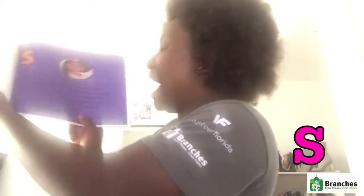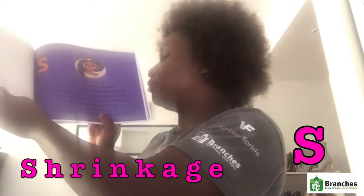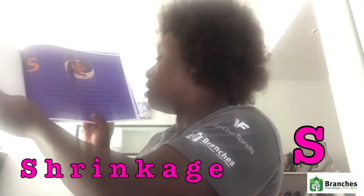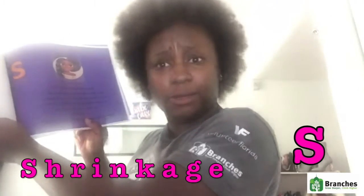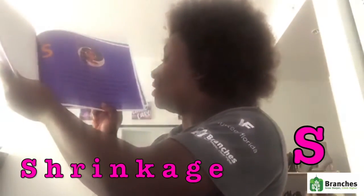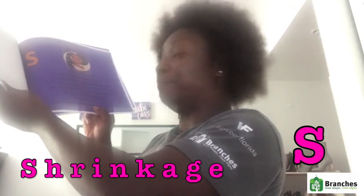S is for shrinkage, the biggest headache of them all. It causes our hair to appear really, really small. It's frustrating because we work real hard for it to grow. And when it shrinks, it's as if our hair is telling us no. But I learned that hair can be shy just like us — it just takes some conditioning to make a big ol' fluff.